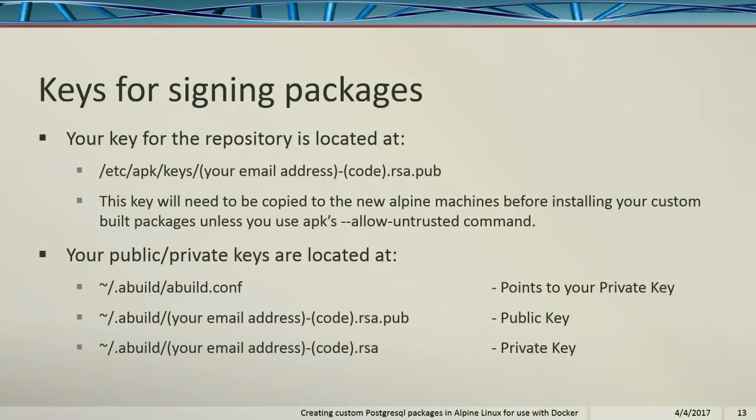Your key will need to be copied into your new machine before you install your custom-built packages, unless you use allow-untrusted. Because I'm not having my key publicly signed, that's why I need to do that. If you have your key publicly signed, you don't need to copy it over. Your public and private keys are located in specific directories noted in the slides.